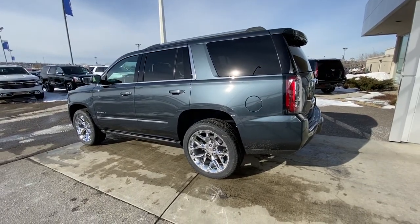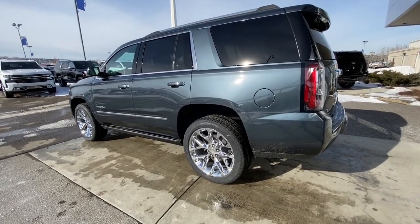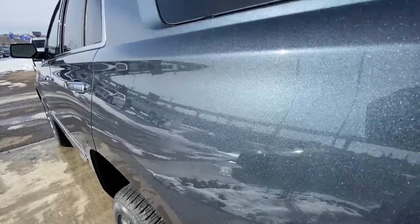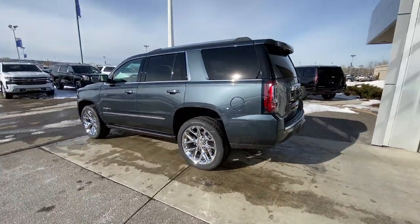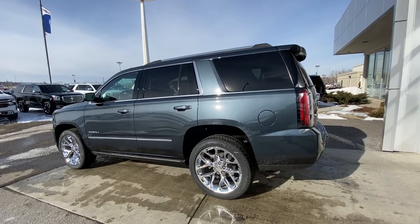Moving on to the exterior, we do have this beautiful 22-inch chromed out wheel and tire package with the Bridgestone Dueler tires. Beautiful blue metallic paint — you can really see that sparkle in the sun. Amazing looking paint job. We do have the automatic running boards underneath the cab of the vehicle, chrome trim around the front two windows and the underlay of your door handles.